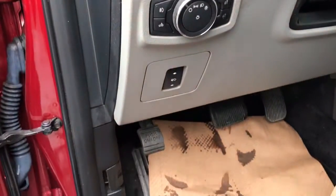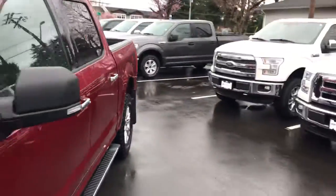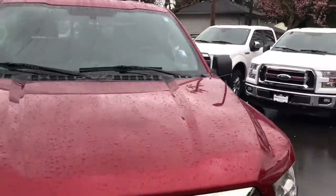Jumping back out of the truck — take a look at the auto headlamps and the power pedals. You've also got power windows, power mirrors, and power locks. This is a 4x4 2015 Ford F-150 XTR 5L here at Mainland Ford.